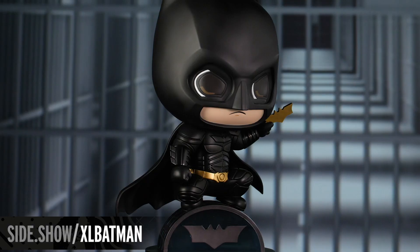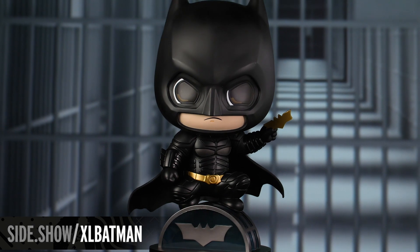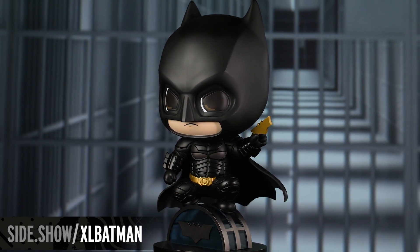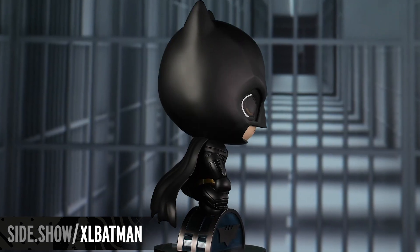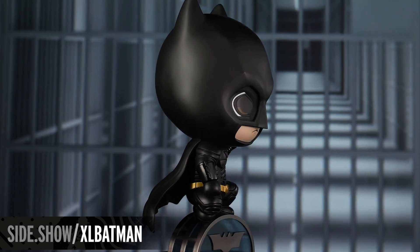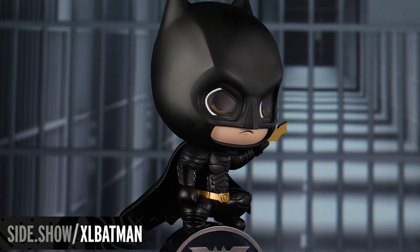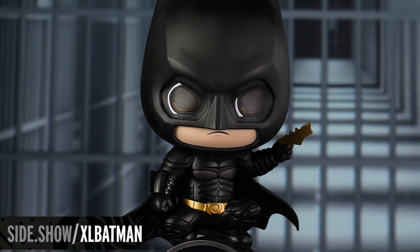We're going to jump right in and start with taking a closer look at Batman. The Batman Cosbaby XL figure by Hot Toys is adorable and captures all of the iconic style of Batman from the Dark Knight trilogy in their signature design style. This is based on the Cosbaby style, which is a smaller type of figurine that still captures all of the detail of the characters. But this is an XL version of the character that stands nearly 16 inches tall.